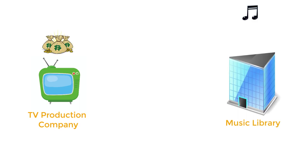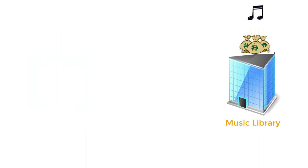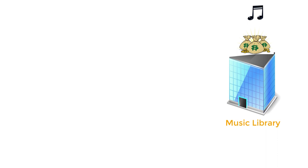They'll pay the library to license the track to use on their show. But it's only a license, so the TV show doesn't own the track — and that's the beauty of it. Your tracks can get licensed over and over in a whole bunch of shows.